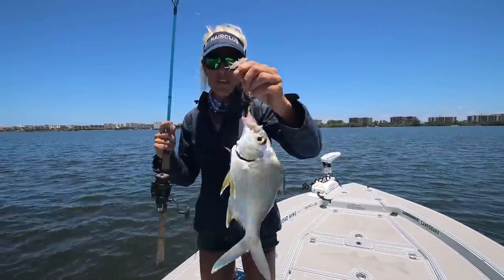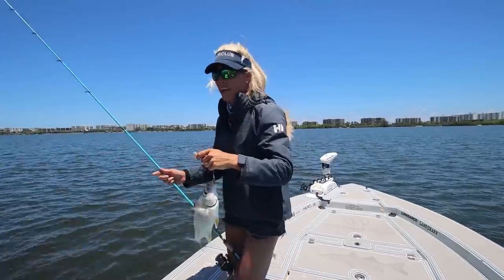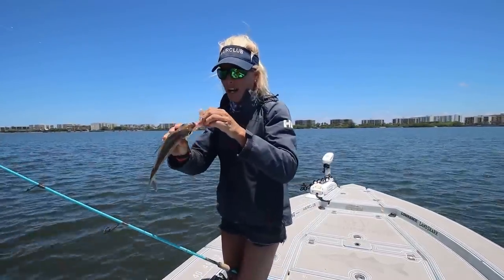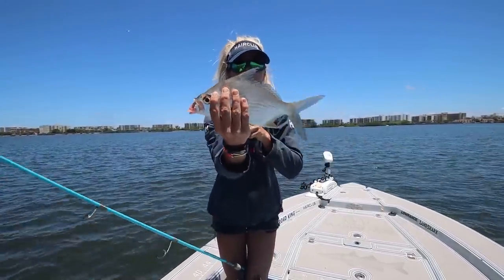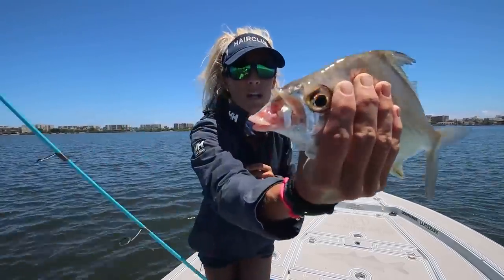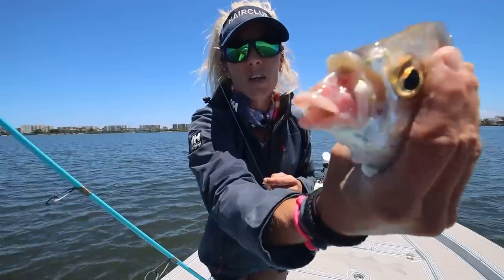By the way guys, today's video is brought to you by Hair Club, and we just put the first fish in the boat — finally fishing after about 45 minutes to an hour looking for bait. We got live shrimp we bought at Perks Bait and Tackle locally here. But that's a sand perch — that's a pretty big one. They use a lot of the smaller ones for bait, like little two-inch guys. We're going to go ahead and release him. I always have a rule of letting the first fish go.